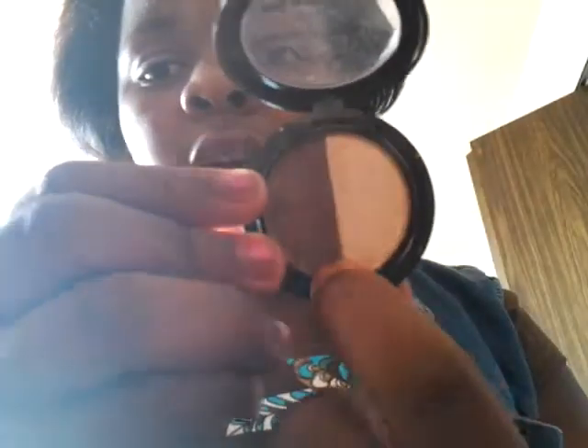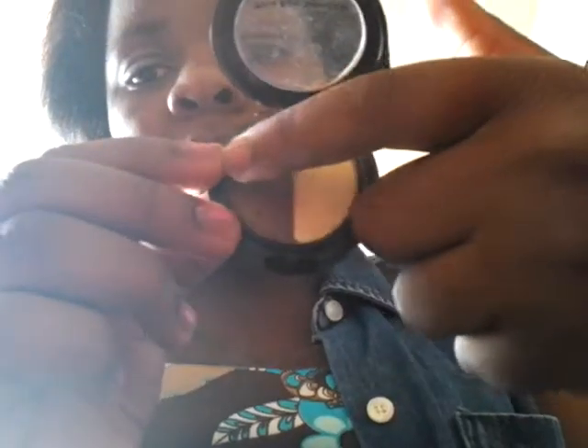My favorite eyeshadow brush — this is my only favorite eyeshadow brush. And my favorite skin tone eyeshadow is the Estine Beauty. They're really cute, and I wear just a little. At the bottom of it comes a mirror.